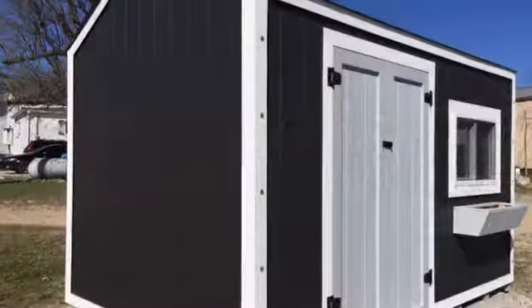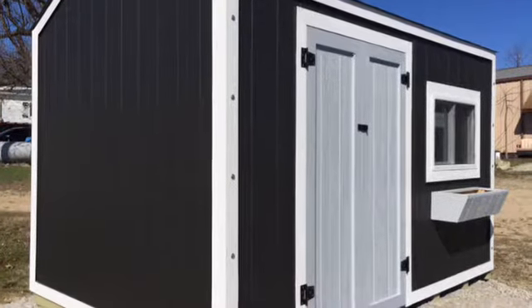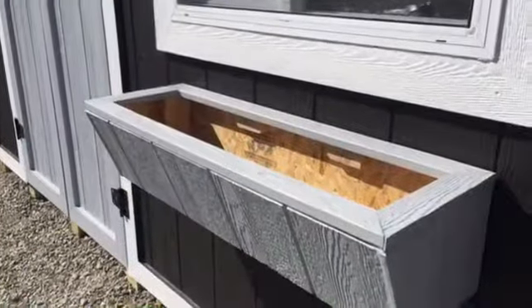Iowa Sheds. This 8x12 garden shed is hot off the press and ready for immediate two-week delivery. It features custom paint, a two-foot by three-foot garden shed window, a garden box, and a five-foot double door entry.